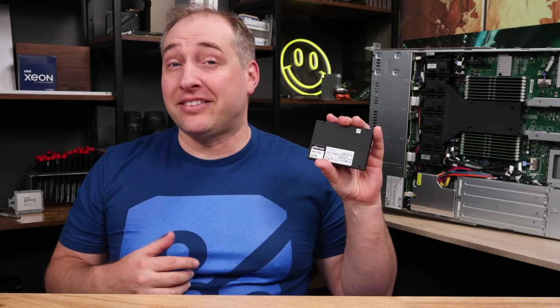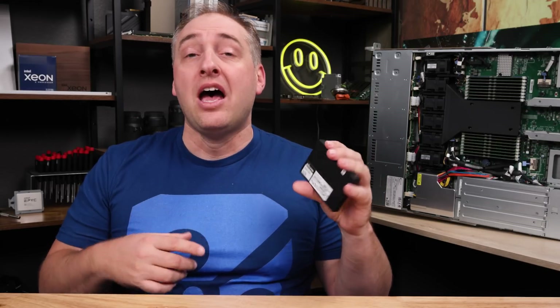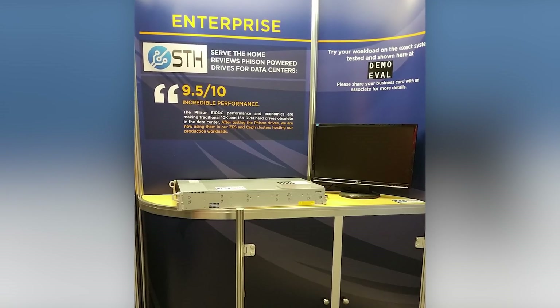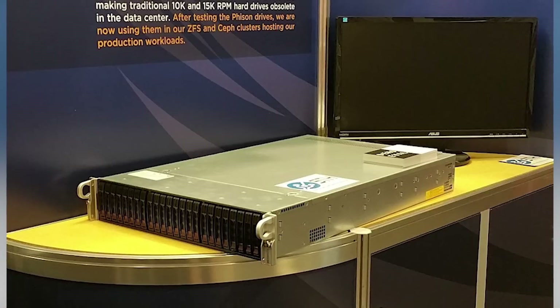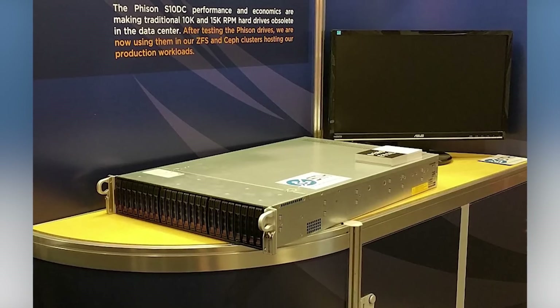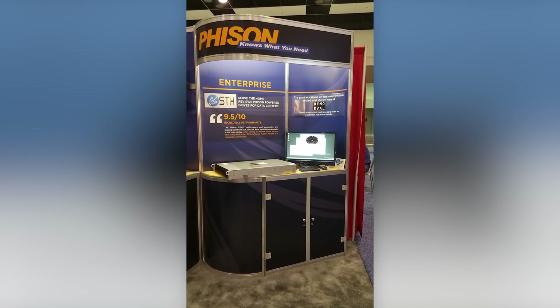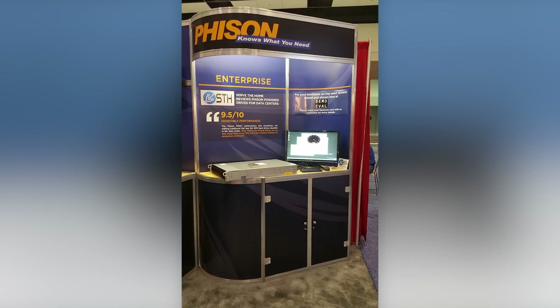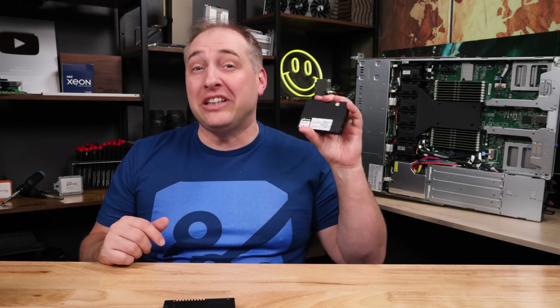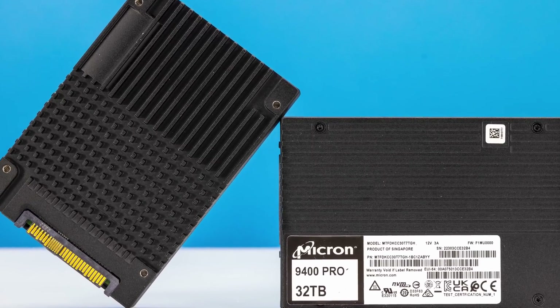Just to give some perspective on how fast 1.5 million IOPS is: back in 2016, we had a dual Intel Xeon E5 V4 server from Supermicro at the Flash Memory Summit show floor. We were showing off Phison's one terabyte SATA SSDs in a 24 terabyte 2U chassis doing 1 million IOPS. This drive has more performance than that entire server. That is absolutely awesome — an entire server's worth of storage performance and capacity in a single 2.5-inch drive.